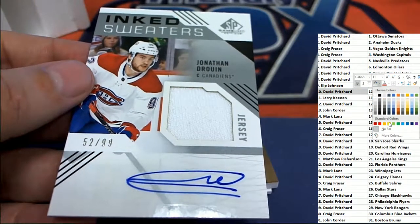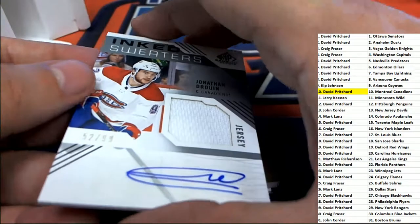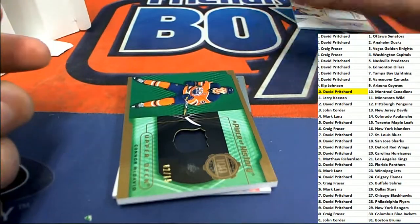Montreal owner comes away with the first hit. That's David P. And that's the game use hockey — nice auto and relic card.